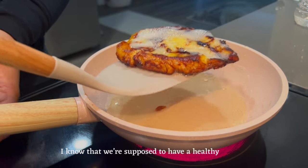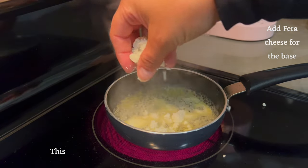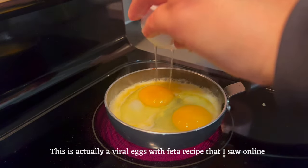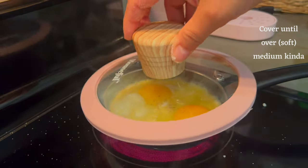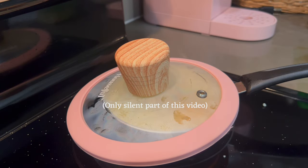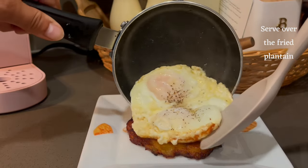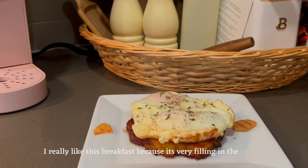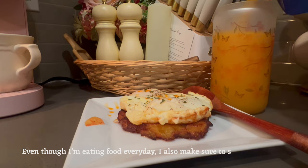I know that we're supposed to have a healthy breakfast, but because I'm Dominican, I like to fry my plantain. This is actually a viral eggs with feta recipe that I saw online and I've loved it ever since I tried it myself. Even though it is slightly fried, I really like this breakfast because it's very filling in the morning.